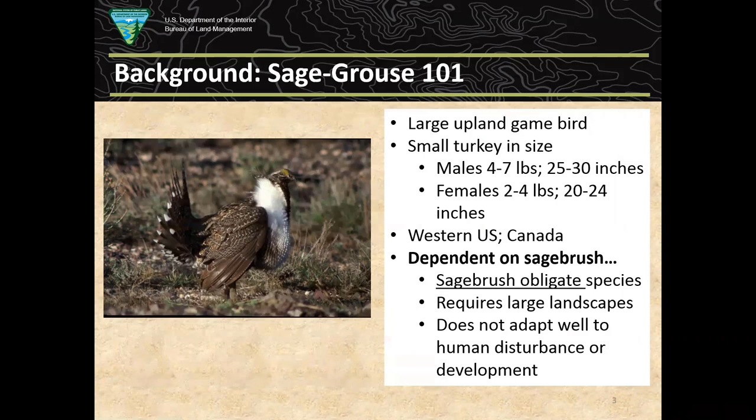I'll do a little Sage-grouse 101 here. Sage-grouse is a large upland game bird, kind of the size of a small turkey. Males might be four, five, or seven pounds; females a bit smaller. They're native to the western U.S. and Canada, but limited to sagebrush systems — they're a sagebrush obligate species, meaning they can't exist without sagebrush. They also don't adapt well to human disturbance like development and energy development.